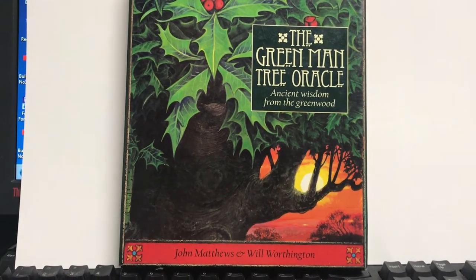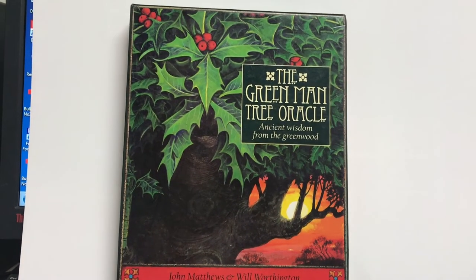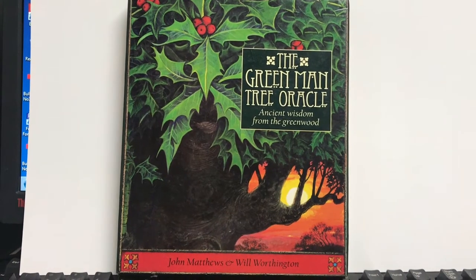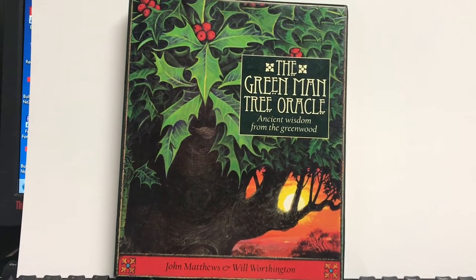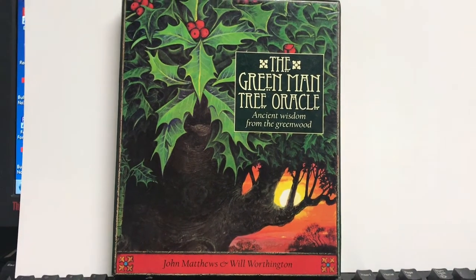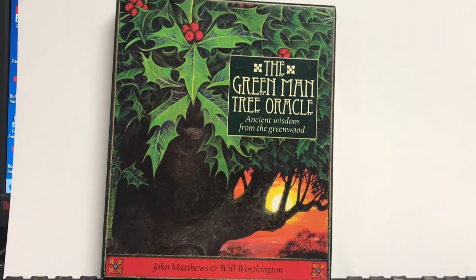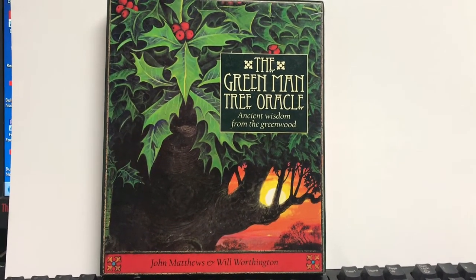Hi everybody, it's Jenny. I'm really on a roll today — this is like my third video in one day. I ordered quite a few decks about a week or so ago. I was treating myself to some holiday goodies, and I received three of them today. They're all sort of Druidic in nature, Celtic or Druidic. And this particular deck I'm so excited to get.